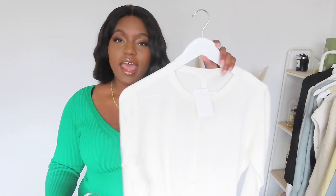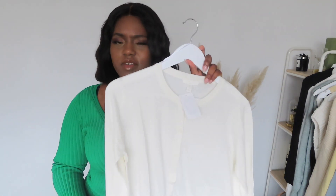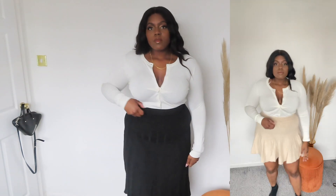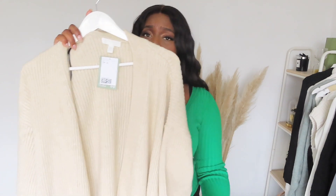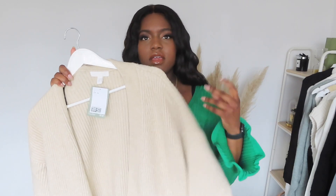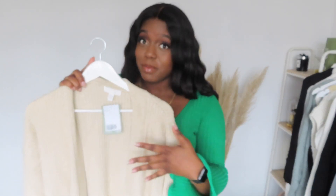The second cardigan I have is like a thinner cardigan but I would actually wear this kind of as a top with like a pair of trousers. And then the last cardigan I have is a long cardigan with a tight waist in the middle and this I'm going to be wearing as a dress because why not? It's like a nice chunky knit cardigan, super oversized. You can wear it over your outfit but also you can wear it as a dress.